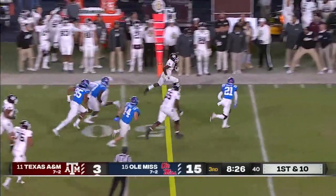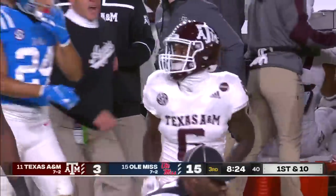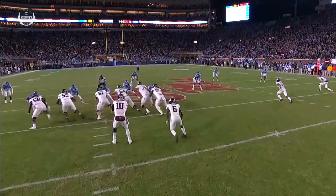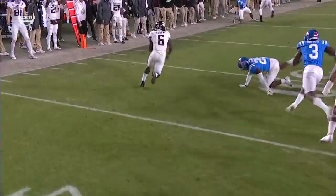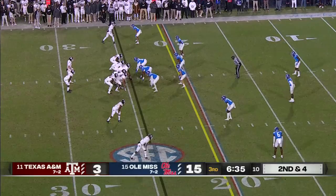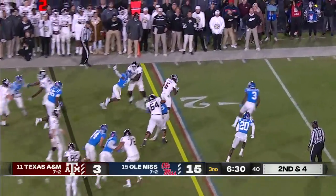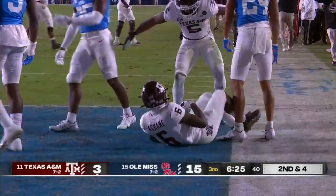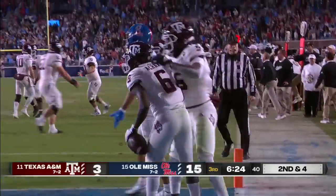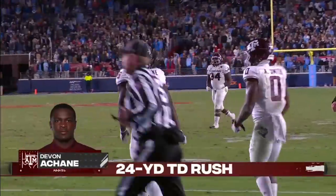A-Chain breaks a tackle — he can fly. A-Chain ducks out of bounds at the 41. They're starting to pick up chunks of yardage. Watch him take on this block — endures it and gets right underneath. True freshman who's grown — he's got a bright future. A-Chain has a hole and accelerates, weaves his way, and finally the touchdown drive for the Aggie offense is over. It's 15-10.